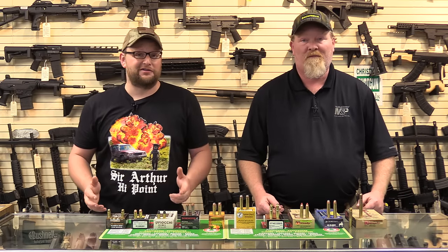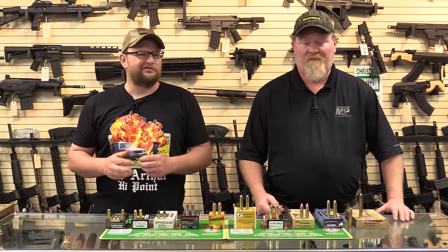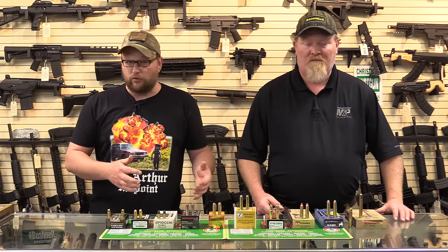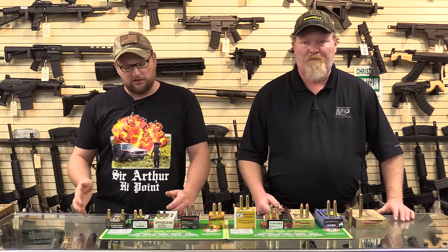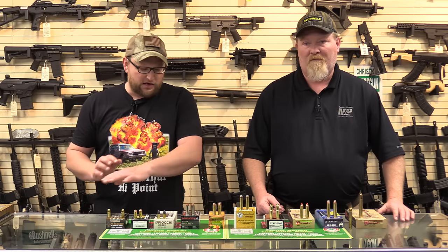Welcome back, everybody. This is Eric and Ray here at Moss today. We've got a very special video called the 45 Confusion. If you guys haven't seen them, check out some of the previous videos — the 22 Confusion, the 30 Cal Confusion — where we discuss all the different cartridges that go along with 22 and 30 bore. Now we're going to talk about the old-famed 45 bore and the confusion that comes along with it.